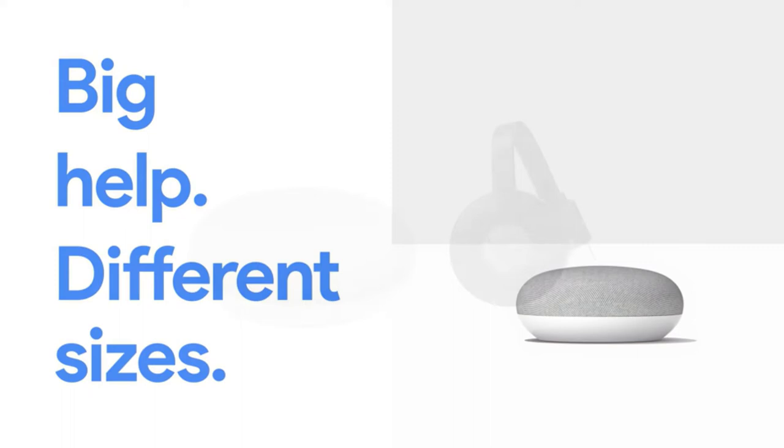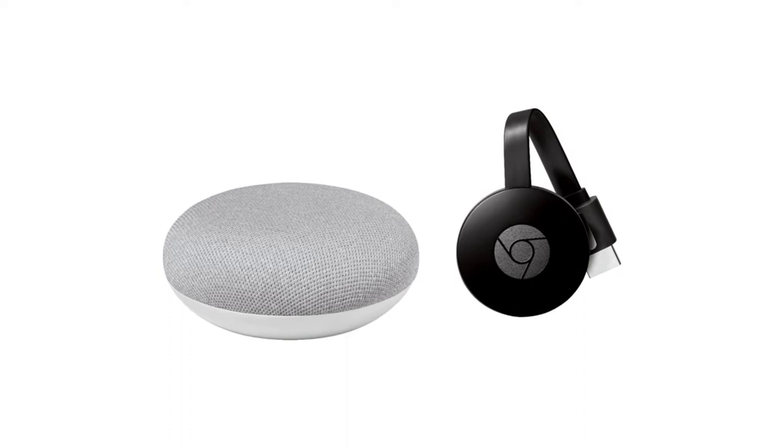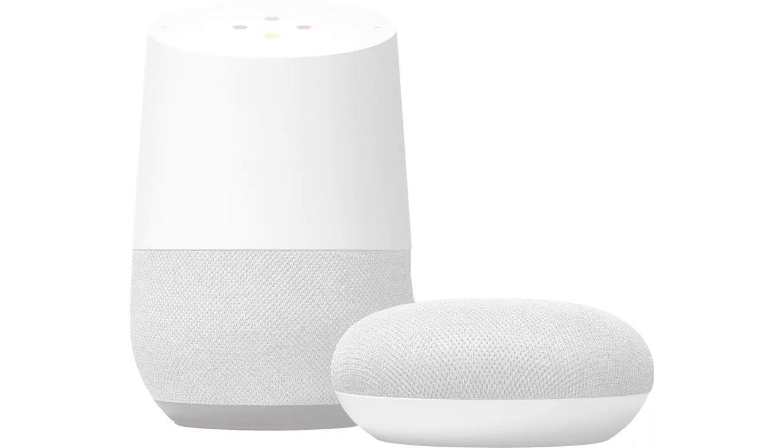Available in charcoal, chalk, sky, and coral colors, the Home Mini offers a simple design. Four gentle LED dots light up on top as status indicators, and you can tap on the sides to control the volume.